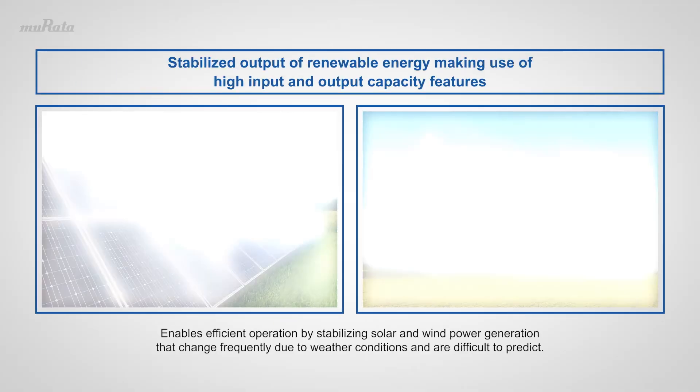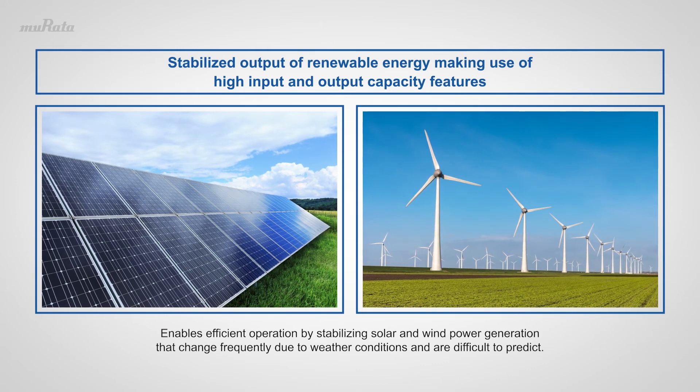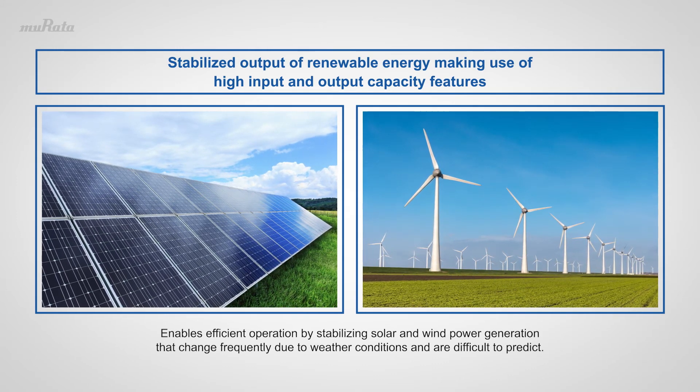Fortelian enables efficient operation by stabilizing solar and wind power generation that change frequently due to weather conditions and are difficult to predict.